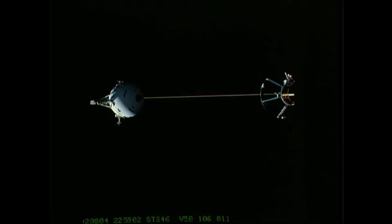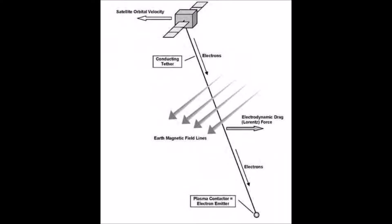Our CubeSat will contain what's known as an Electrodynamic Tether. Shown here is one that NASA tested on board the space shuttle. This is a long powered wire connected to the satellite, and through its interactions with the Earth's magnetic field we can raise and lower a satellite's orbit. The tether uses no fuel, and through this will lead to dramatic savings in fuel costs.